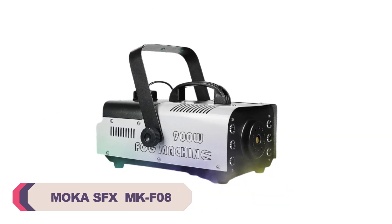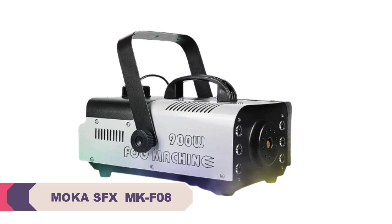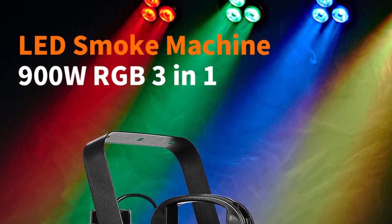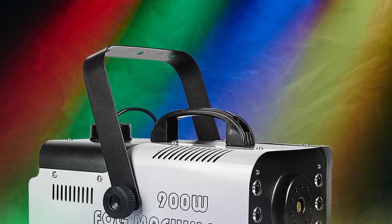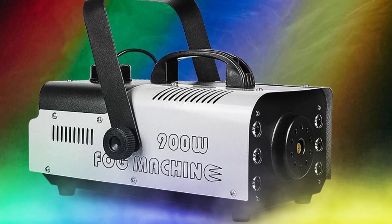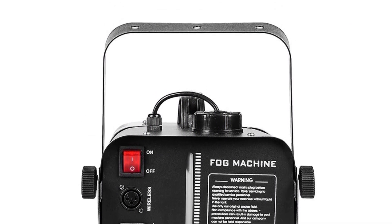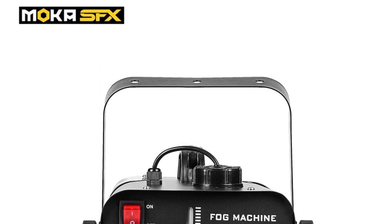Number 2: Mocha SFX MKF08 Fog Machine. First and foremost, the build quality of the MKF08 Fog Machine is outstanding. It feels robust and durable, ensuring that it can withstand the rigors of frequent use. The compact design makes it easy to transport and set up, which is particularly beneficial for mobile performers. One of the standout features of this fog machine is its power. With a 900W rating, it delivers a substantial amount of fog, quickly filling the stage or dance floor. The spray distance of approximately 9 to 10 meters is impressive, covering a significant area with ease. Whether aiming for a subtle mist or a dense fog effect, the MKF08 delivers consistent results every time.